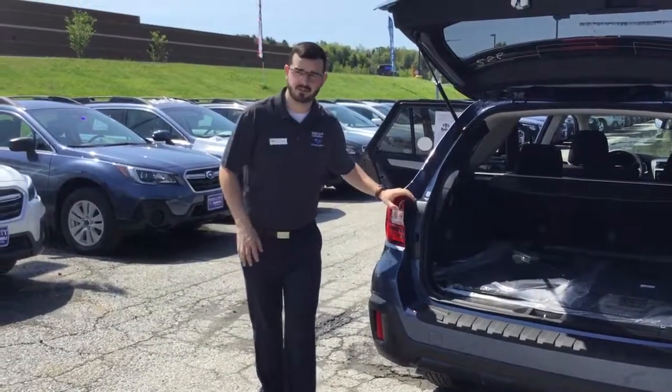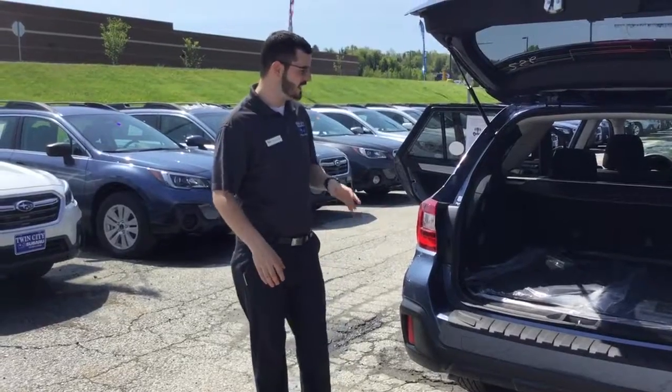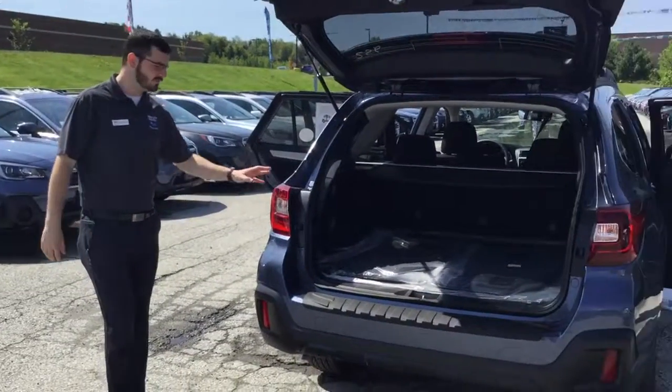Good morning again. Dylan Otis here at Twin City Subaru. Here is the Outback that you requested, a premium twilight blue.